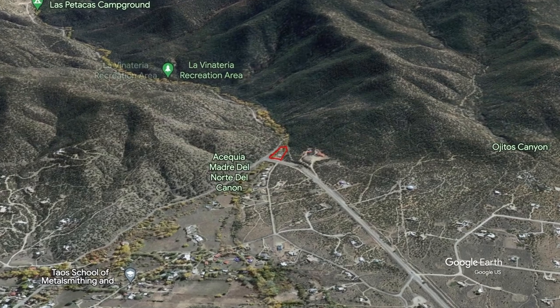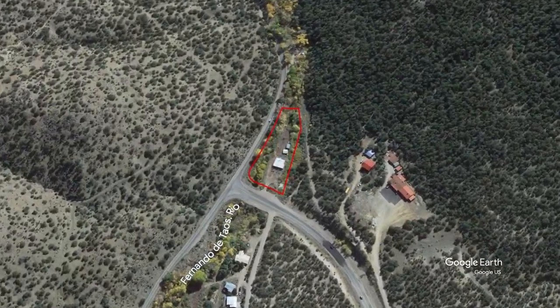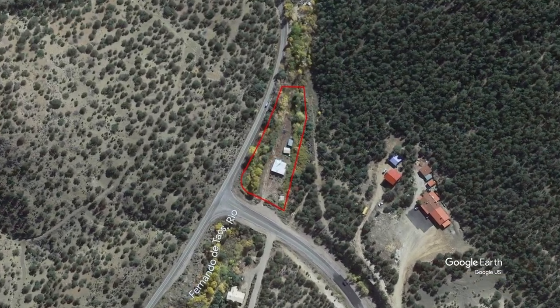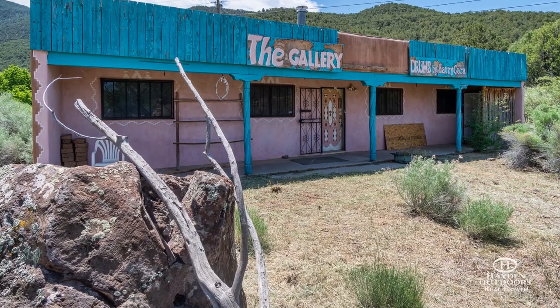The property is located on the southeastern side of Taos, two miles from the main road through town, and is close to all amenities — grocery stores, shopping, restaurants, galleries, museums, and everything else downtown Taos offers.